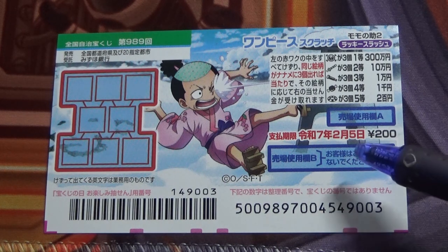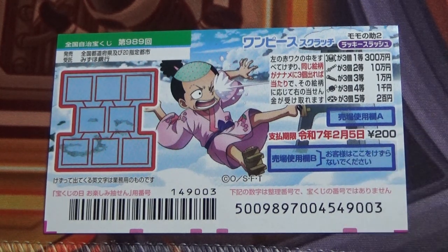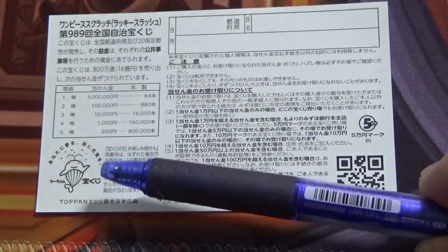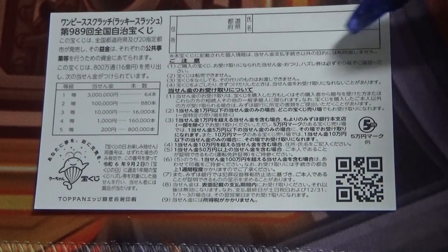You have until February 5th, Reiwa 7, that is 2025, to claim your prize. Don't scratch here. Quickly looking at the back — here is a breakdown of the prizes and the rules in Japanese. If you happen to win anything over jiu-man-en, you need to fill in this area.